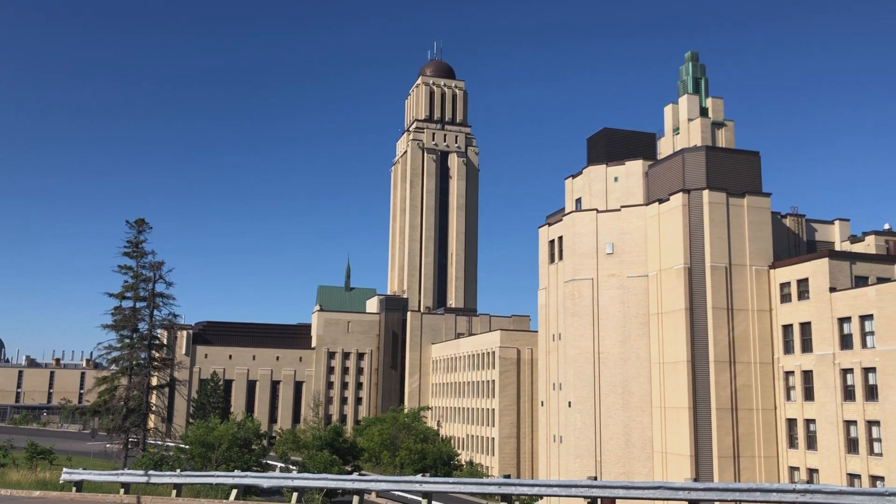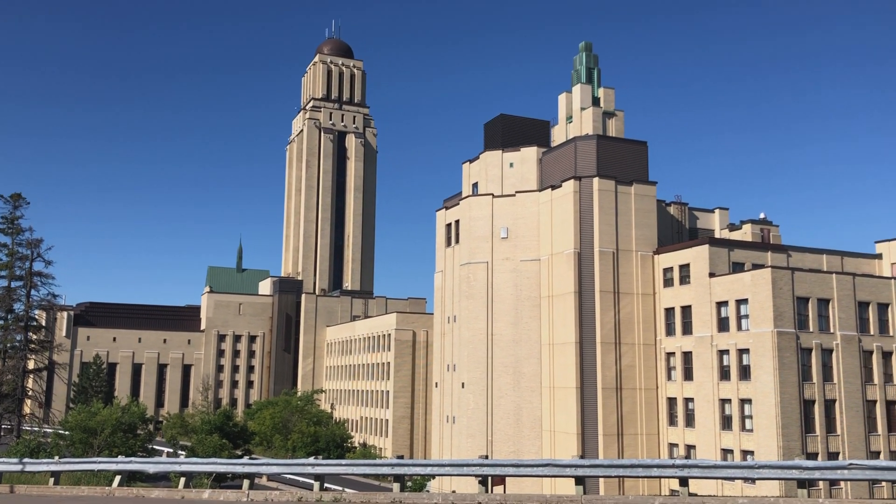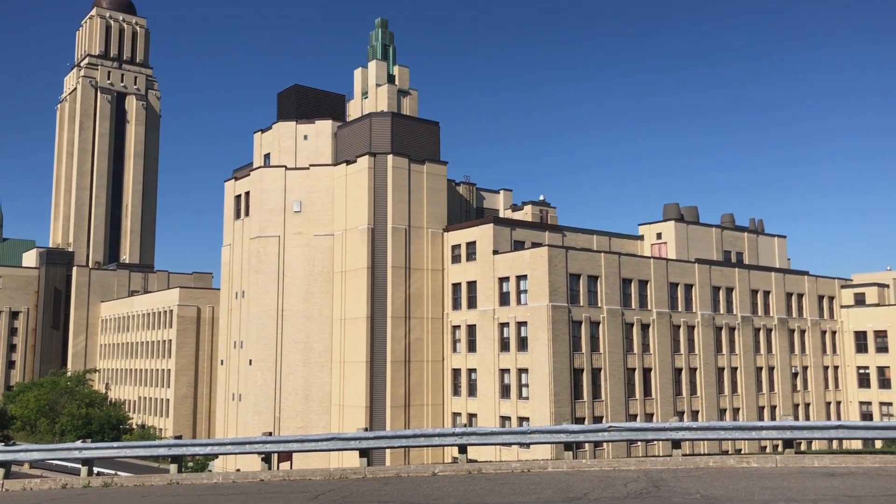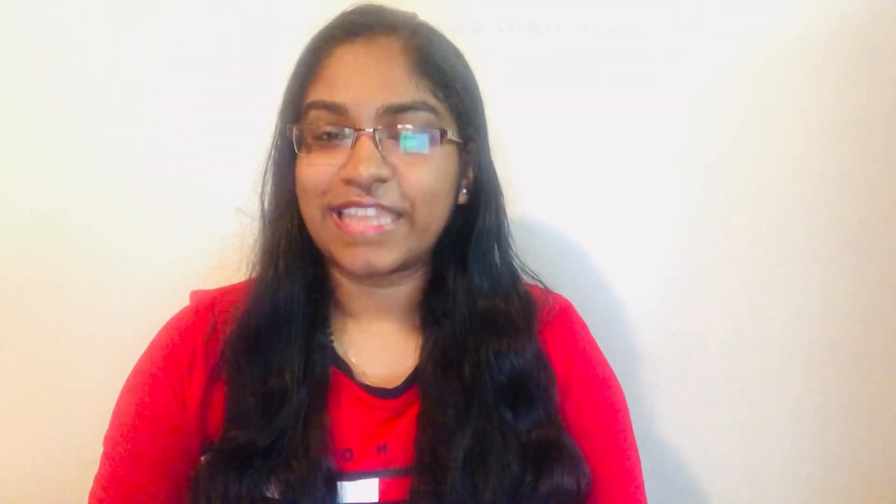This makes a PhD of three or four years cost between $12,000 and $16,000. We always talk about Canadian dollars — not American dollars — since you come to study in Montreal, Canada.